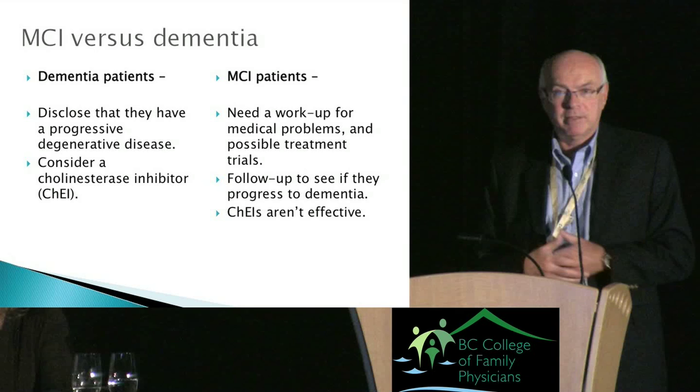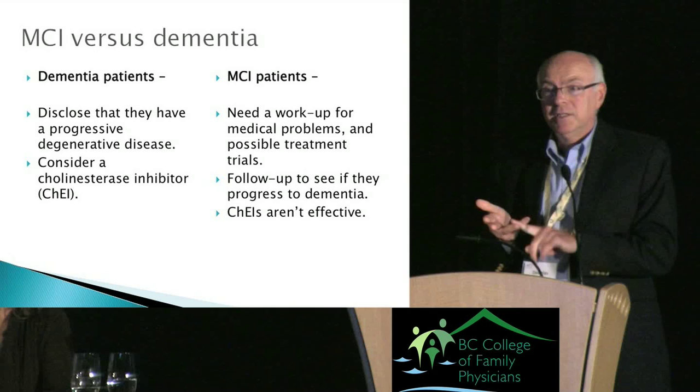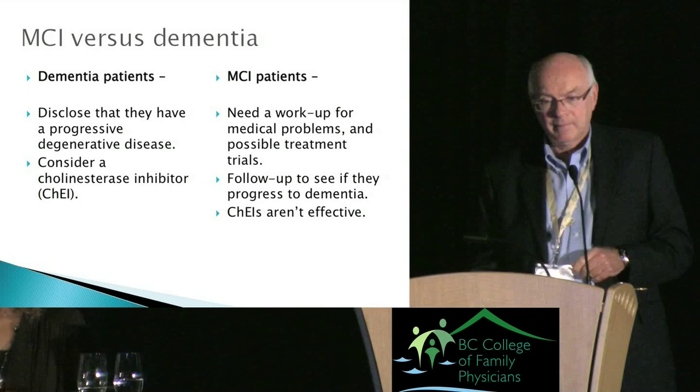Why does this distinction matter? For dementia, you'll disclose a progressive neurodegenerative disease and consider a cholinesterase inhibitor. For MCI, you'll do a medical workup, try to correct underlying problems, and do follow-up to see if it's progressing — you won't use a cholinesterase inhibitor, as they haven't been found effective in MCI.